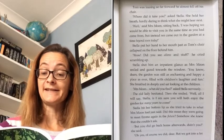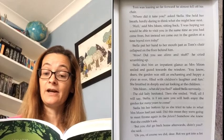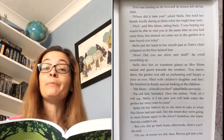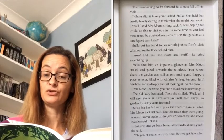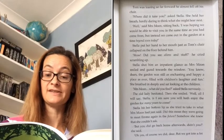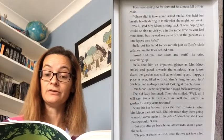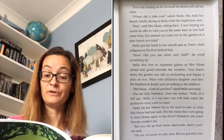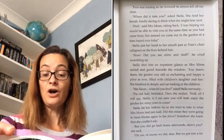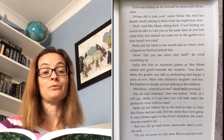The old lady hesitated. Then she smiled. 'Well, all I will say, Stella, is I am sure you will both enjoy the garden for many years to come.' Stella bit her bottom lip as she tried to take in what Mrs Moon had just said. Did this mean they were going to meet Emma again in the future? Somehow she knew she couldn't ask. 'But you did go back home afterwards, didn't you?' she said. 'Oh yes, of course we did, dear, but we got into a lot of trouble, you know.'